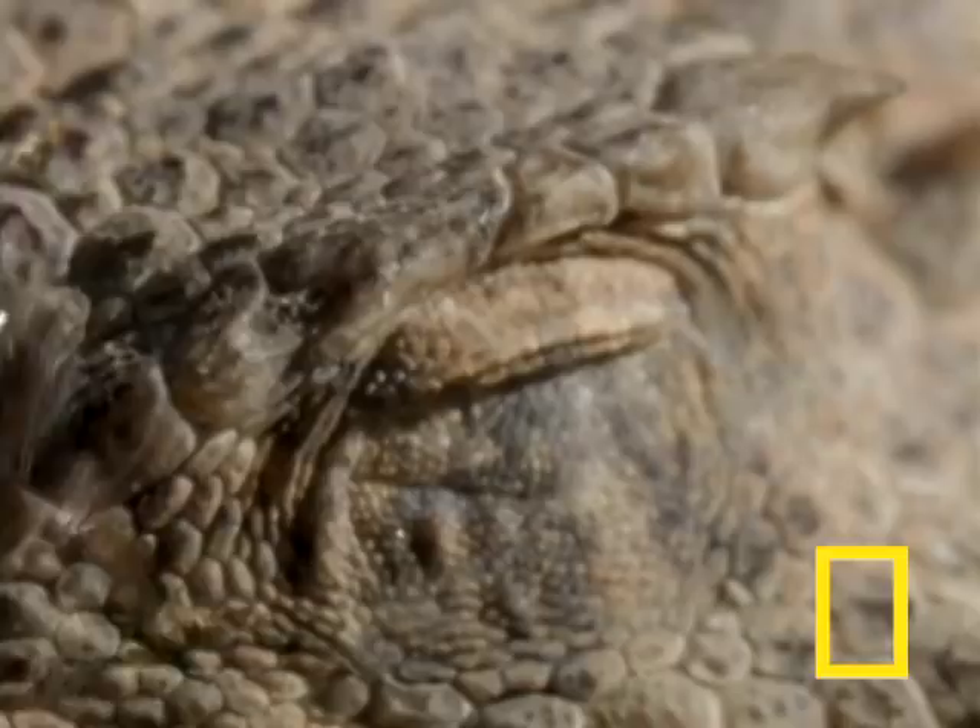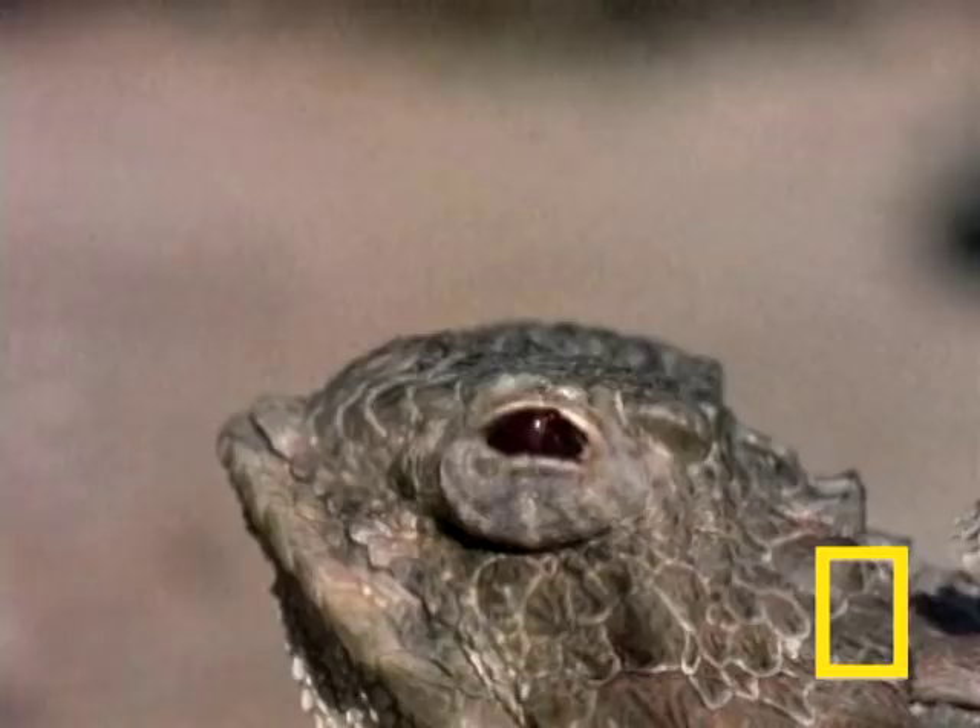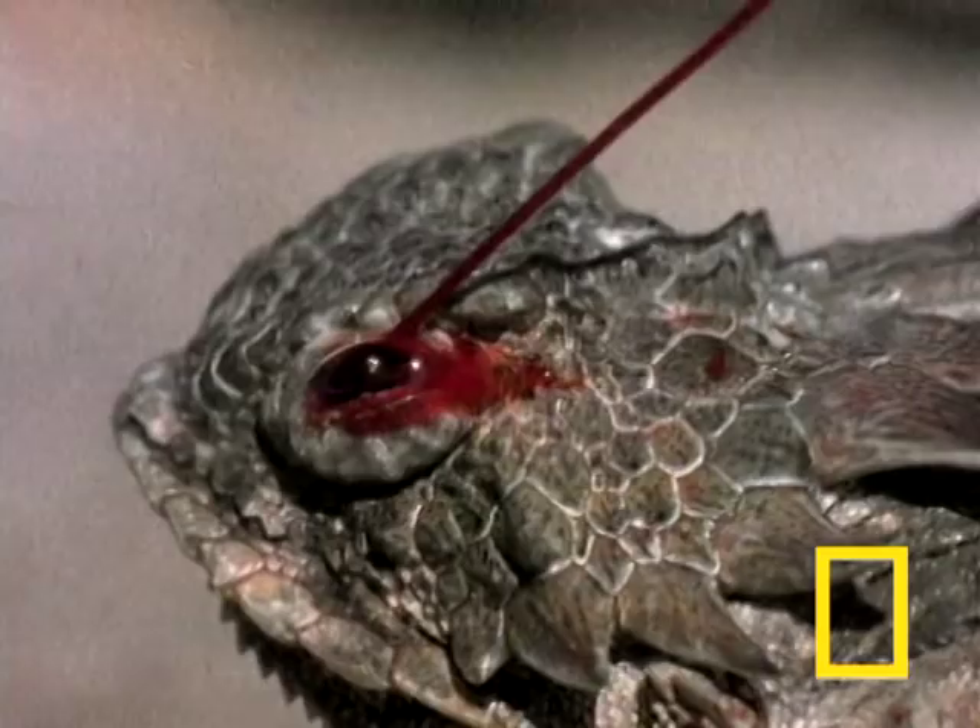You're about to witness one of the most bizarre pieces of defensive weaponry ever devised by Mother Nature. Has there ever been a weirder use of an eye socket? Or of blood?